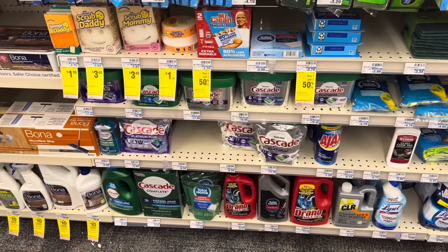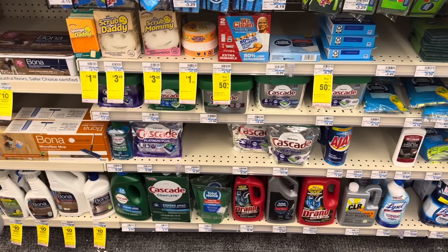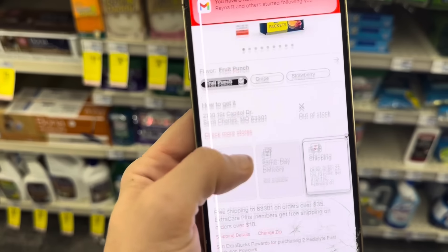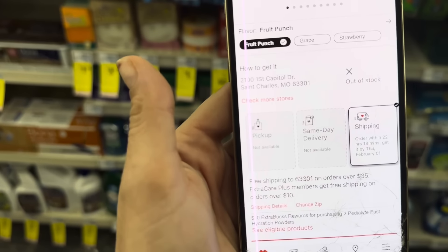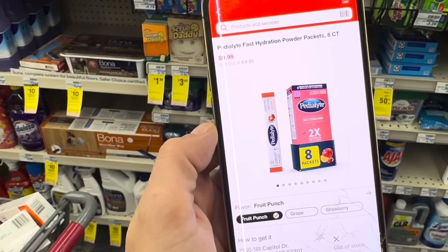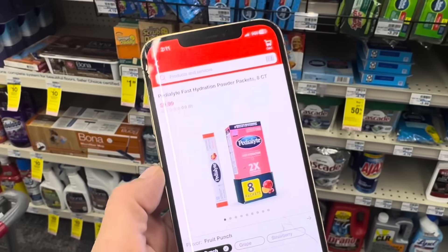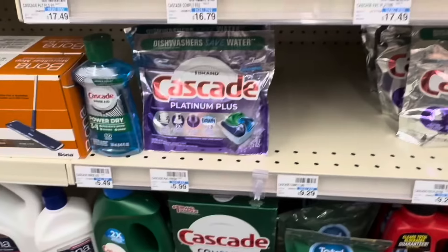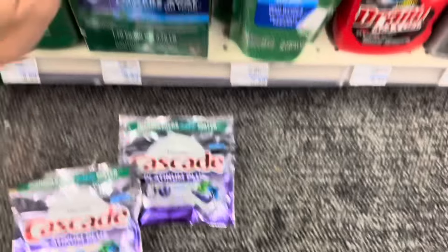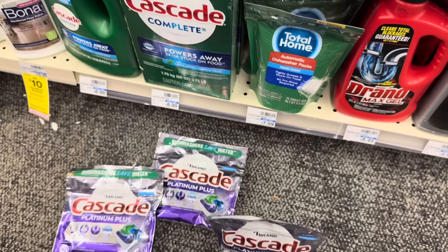Next we're going to be picking up some Cascade. They are buy one, get one half off this week. My original intention was to grab some Pedialyte powder — those are $9.99 and when you buy two, you get back a $10 extra buck, plus we have two digital coupons, a $3 and a $2. But my store does not carry that product. So instead of the Pedialyte power packs, we're going to pick up four of the Cascade Platinum Plus.